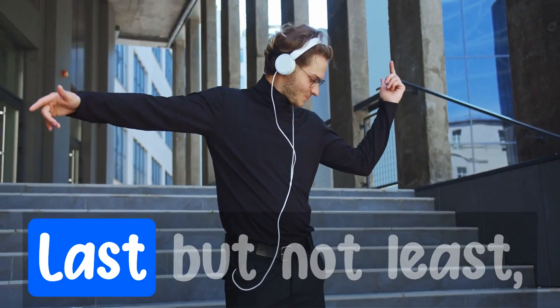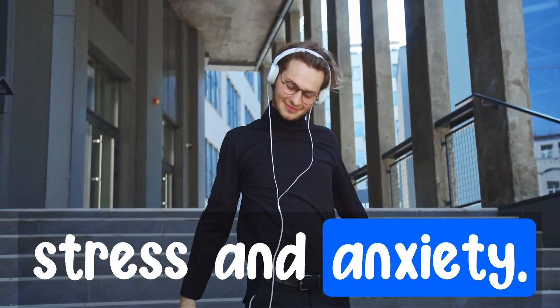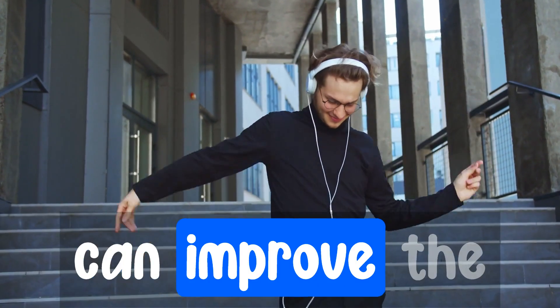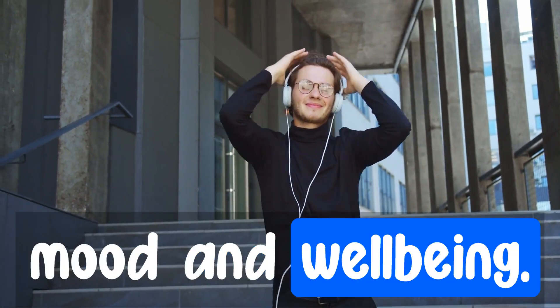Number four: mood and stress relief. Last but not least, lion's mane may help to alleviate stress and anxiety. Research suggests that the mushroom can improve the production of brain-derived neurotrophic factor and may enhance overall mood and well-being.